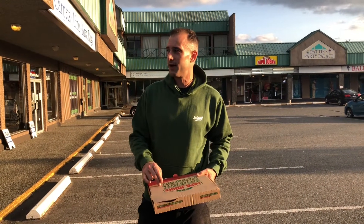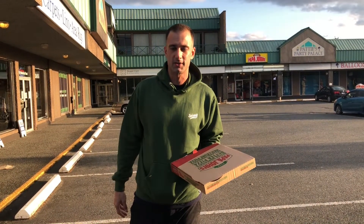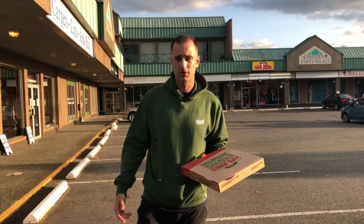Hey everyone, it's Clint from Vancouver Island Pizza Reviews. We're here at Papa John's in Nanaimo. This is the last of a trip in Nanaimo — a whole whack of reviews. I've been trying to wear my pizza shirts as much as possible, so I think I wore all of them so far out in Nanaimo from Victoria, Victoria pizza places.